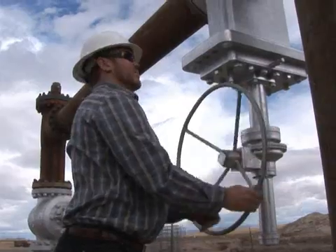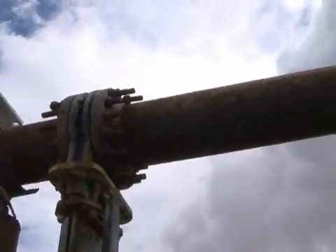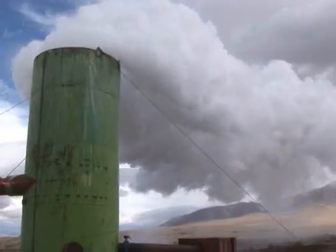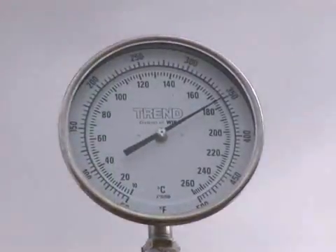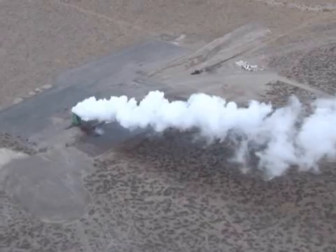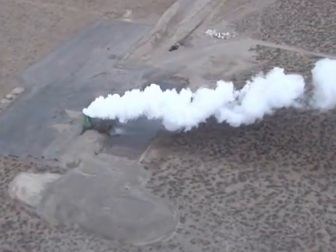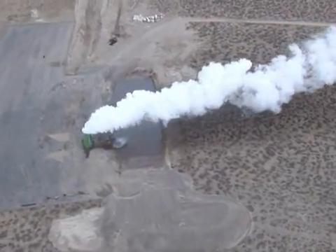Geothermal power is basically one of the most desirable renewable energy sources that the state of Nevada is trying to get developed. The advantage of geothermal over other technologies is it's a base load power source that operates 24 hours a day, 365 days a year. Around the United States about 50% of the states have renewable energy programs. In Nevada, the renewable energy program requires 20% production of renewable energy by 2015.